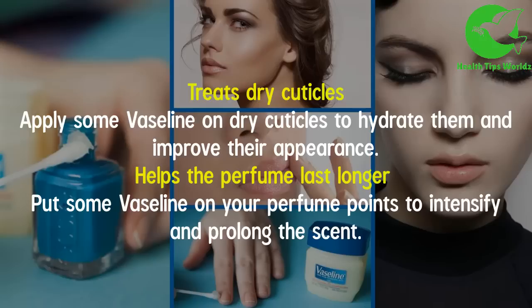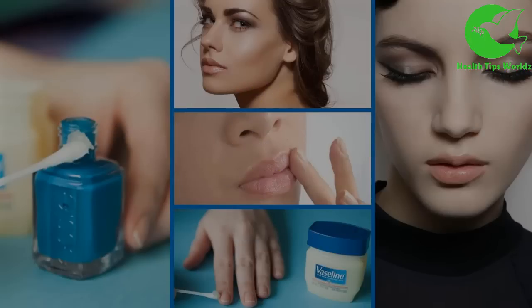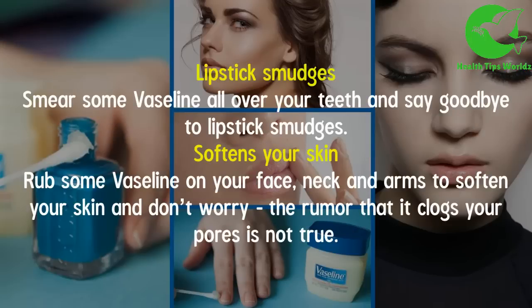It treats dry cuticles — apply some Vaseline on dry cuticles to hydrate them and improve their appearance. It helps the perfume last longer — put some Vaseline on your perfume points to intensify and prolong the scent. It prevents lipstick smudges — smear some Vaseline all over your teeth and say goodbye to lipstick smudges.